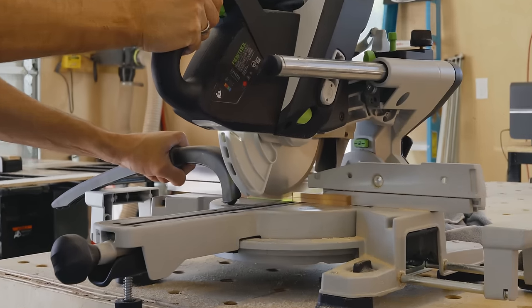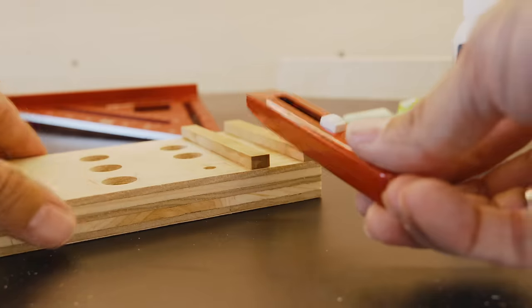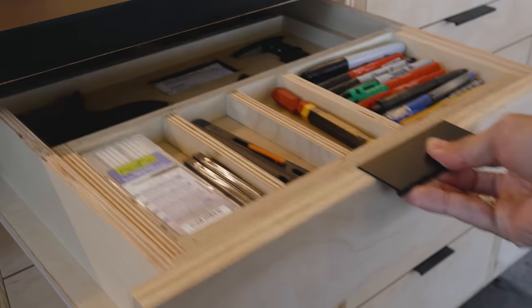Then there's second order, which most don't talk about. Second order would be things that you occasionally need: the lead for your pencil, that special combo square you only use in certain occasions, the specialized router bit, etc. Those are good for drawers.